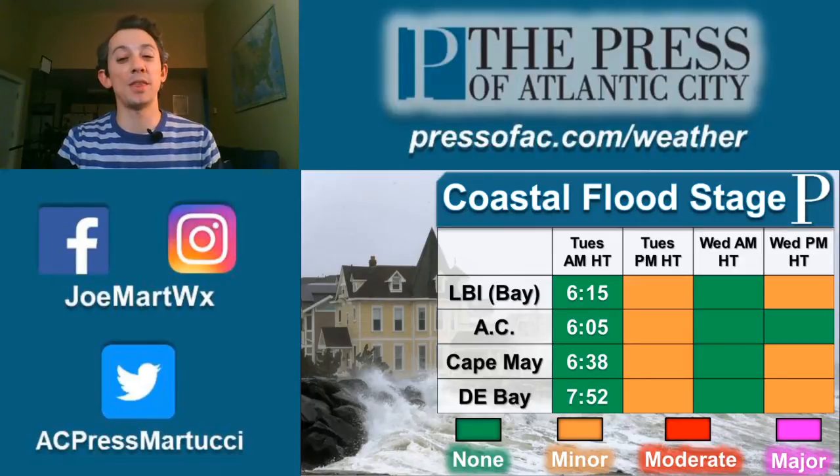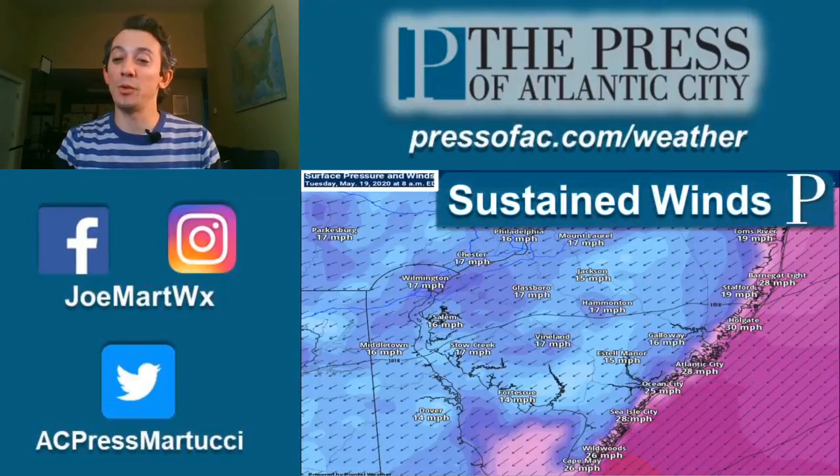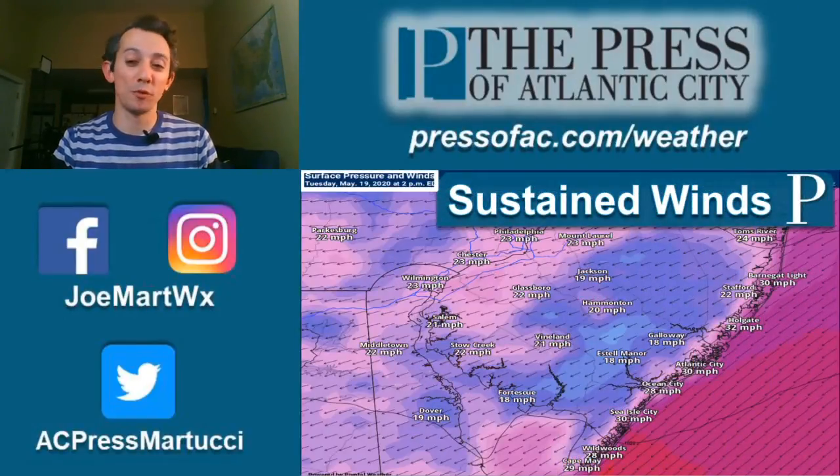Wednesday, we do pretty much all over again. The morning will be good, and in the evening we'll have minor flood stage at just about everywhere. Thursday should be okay — we should be below flood stage.